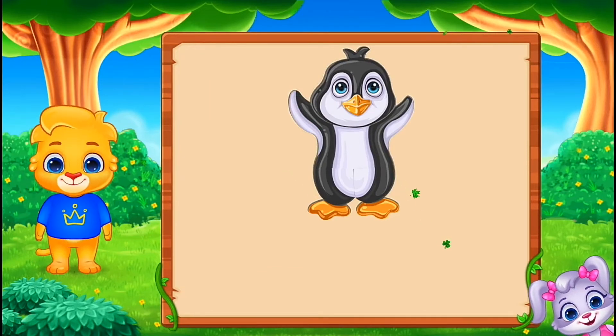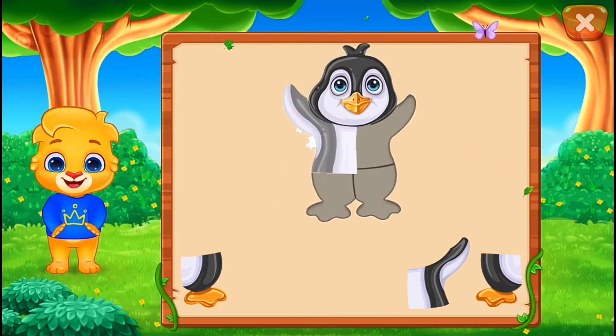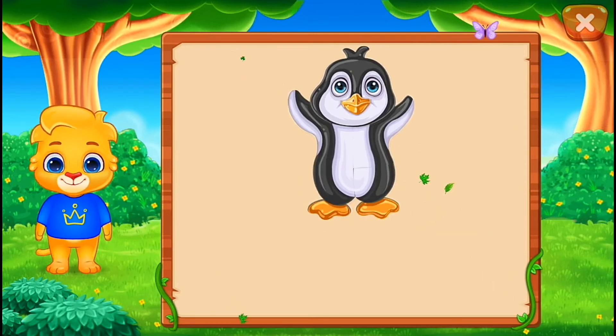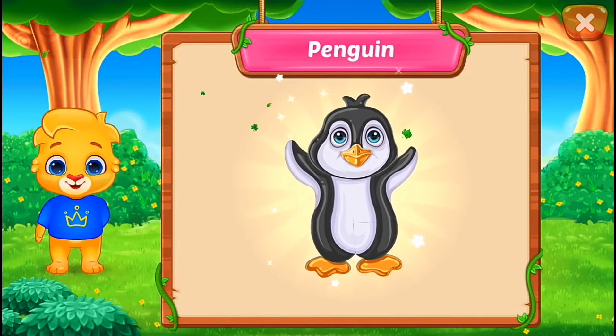Peacock! Penguin! Nice! Good job! Perfect! That was awesome! Penguin!